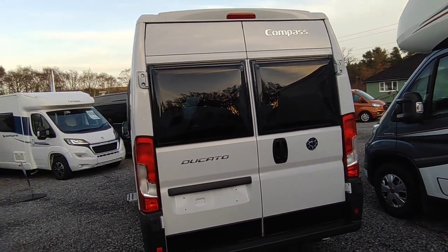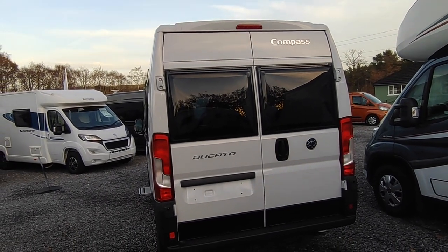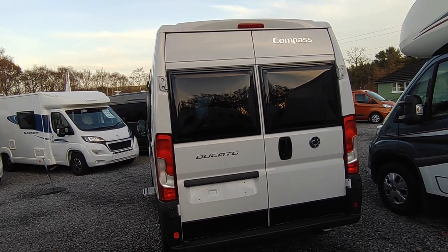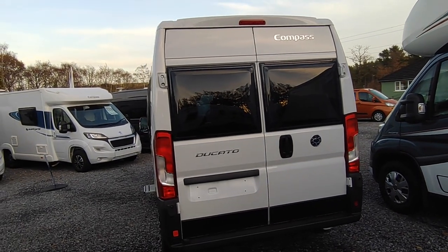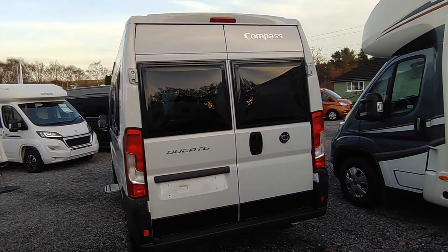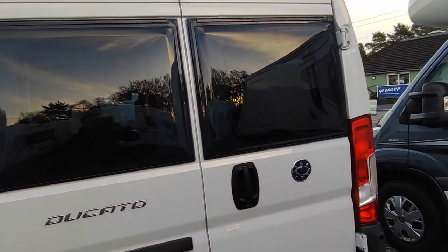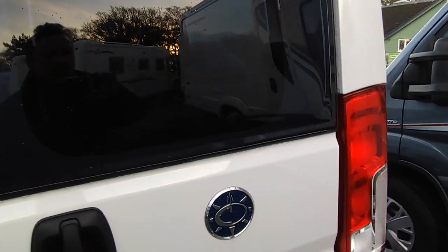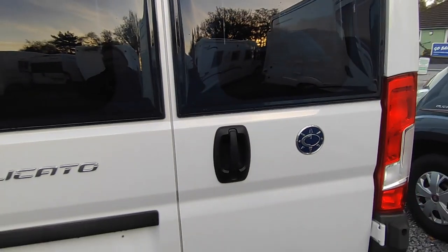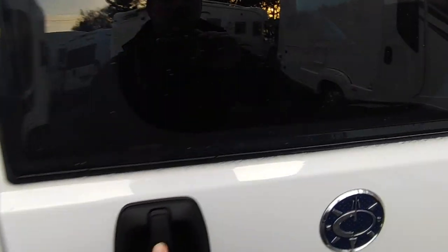Price point: as of December 2022 these are around the £57–58k mark starting price, but that is likely to go up by a percentage come April time, as Stellantis who build the chassis are putting their prices up. At the rear you've got double opening, double-glazed windows. You can unlock the front doors and back doors independently of the central locking.